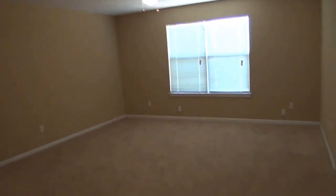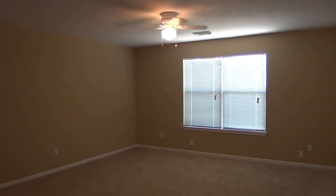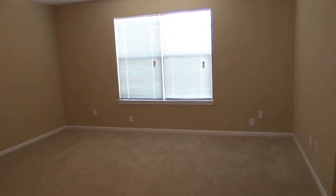Let's focus on the game room right here since I have a good angle. This is a good-sized game room — about 15 feet by 15 feet, so it gives lots of space for gaming or movie night.